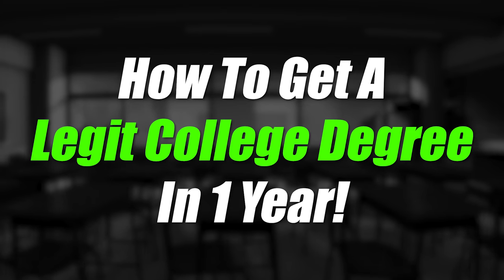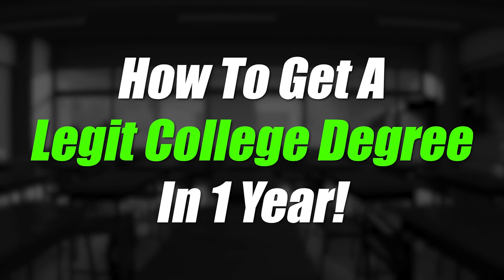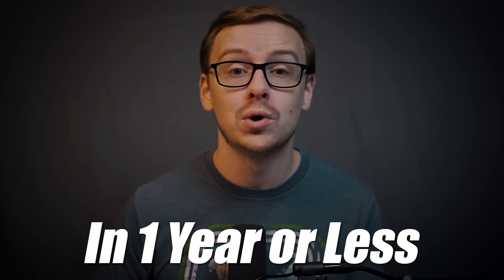What's happening guys? It's Shane here and in today's video we are going to be going over how to get a legitimate college degree in one year. A lot of people probably think that this is some sort of Mickey Mouse degree or it's not possible, but actually it is. It's a respected degree that you can get in one year or less.